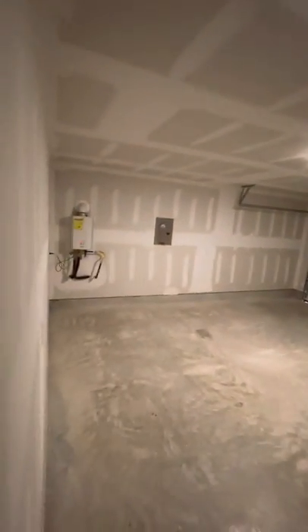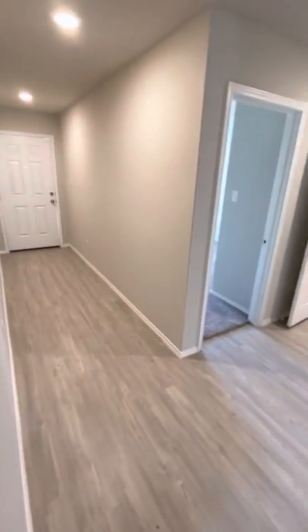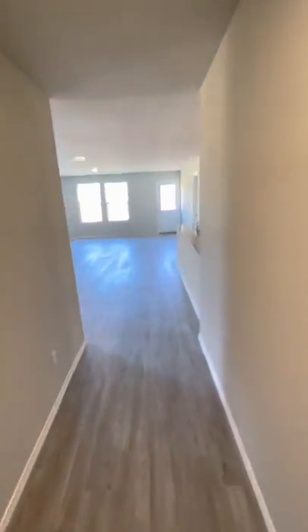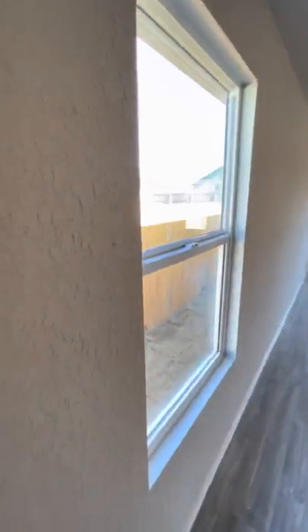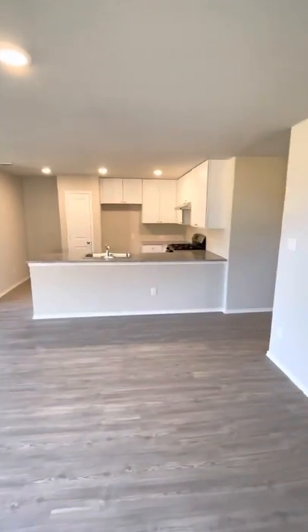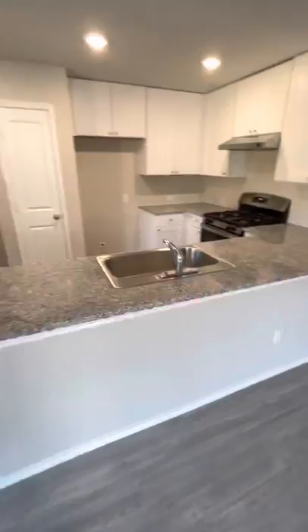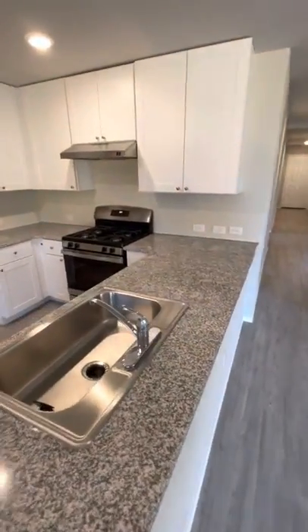This leads to the tankless water heater. Let's go ahead and move into the laundry room and kitchen, which features a gas appliance.